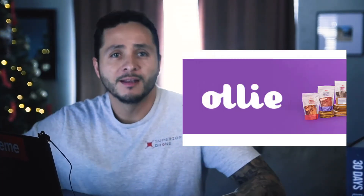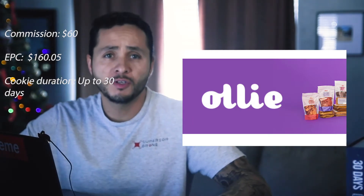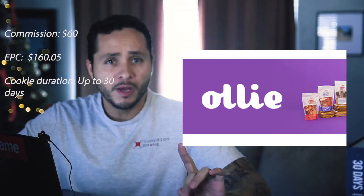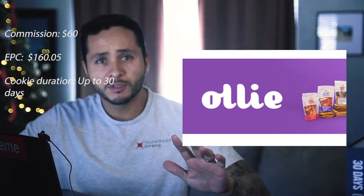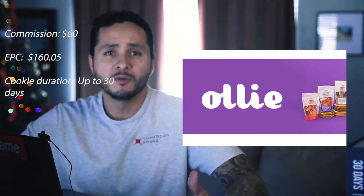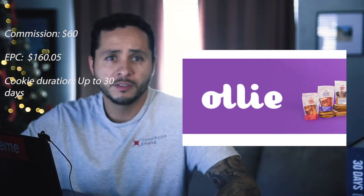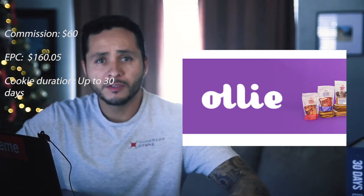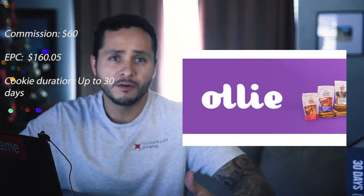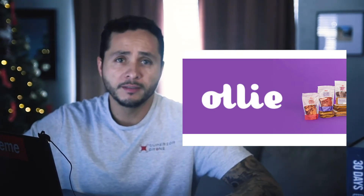Number seven: Ollie affiliate program. Another company whipping up tasty and nutritious meals for dogs, but the difference is this is a subscription box service. Also, 1% of Ollie's revenue goes to dog rescue organizations. Their commission is $60, the EPC is $160, and they have a cookie duration of 30 days.